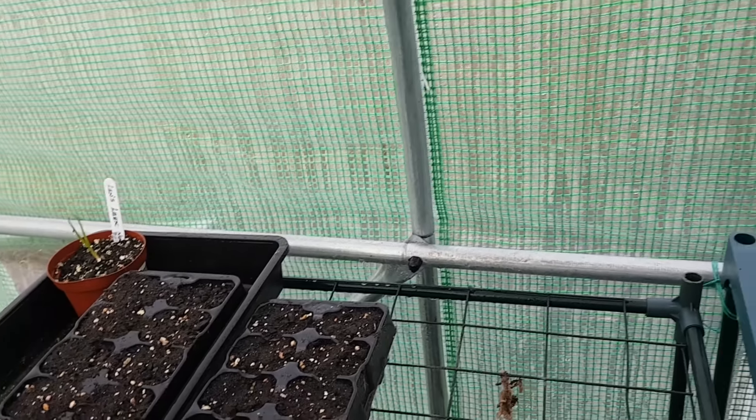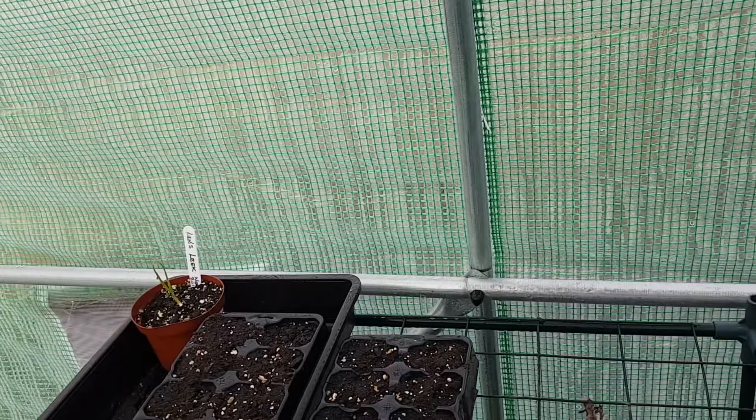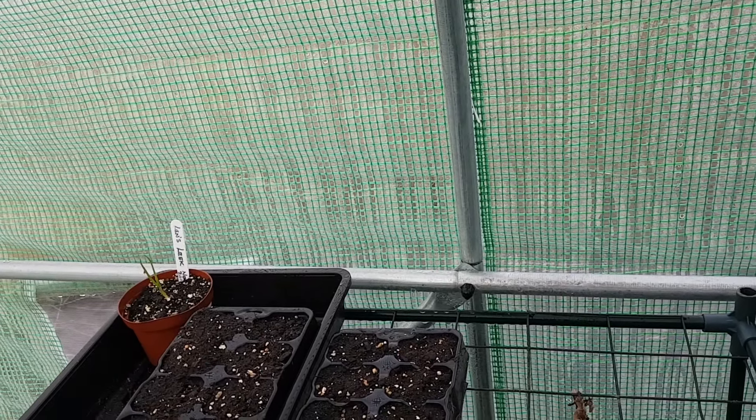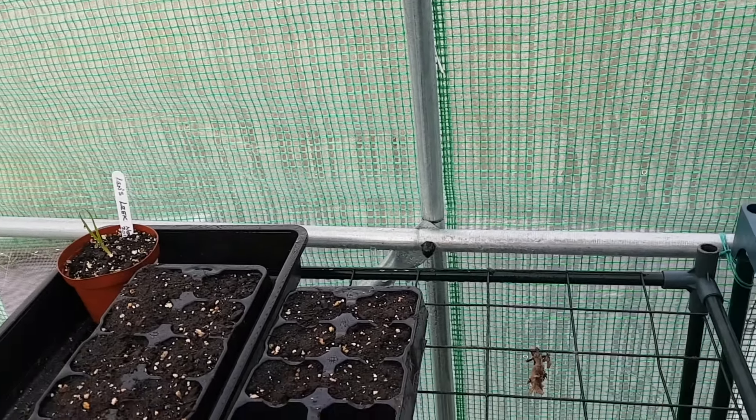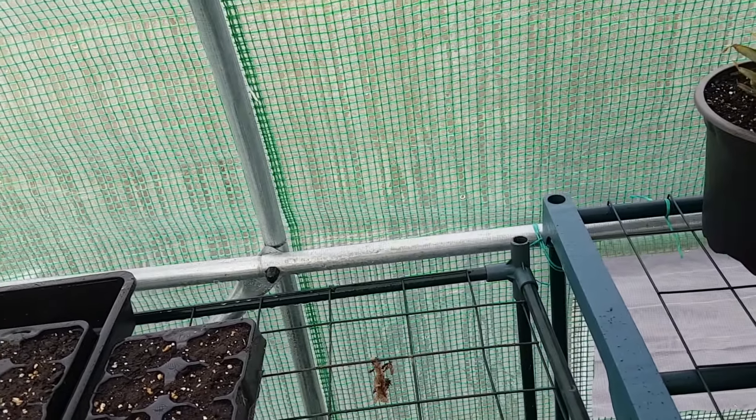Morning folks. There's not a lot been happening in the allotment recently — it's just been too wet. It's either been frozen or just wet, so not a lot of digging has been done. I don't want to knacker up the structure of the soil.